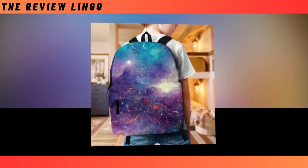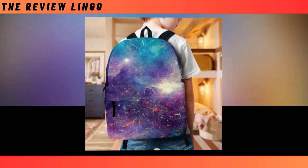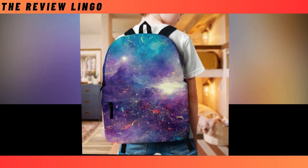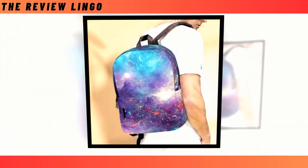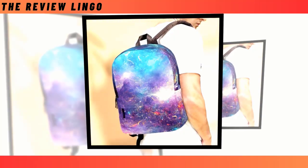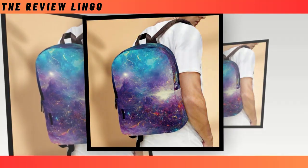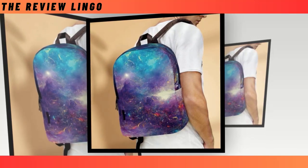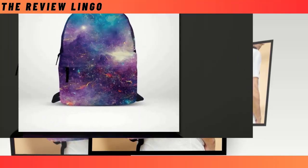Its extra-large capacity boasts multiple compartments, ensuring ample room for your laptop, keyboard, wallet, and various essentials, allowing them to fit effortlessly. Crafted from durable, ventilated polyester fabric, this backpack not only guarantees longevity but also actively wicks away moisture, shielding you from overheating during your adventures. The enchanting Milky Way design ensures you stand out from the crowd with its celestial allure, offering a selection of ultra-fun and unique patterns to suit your individual taste.